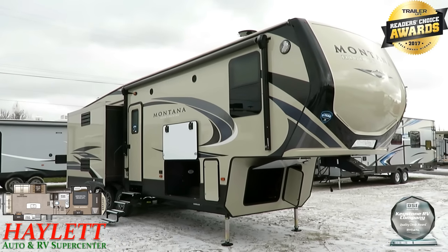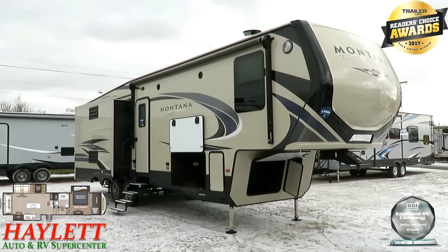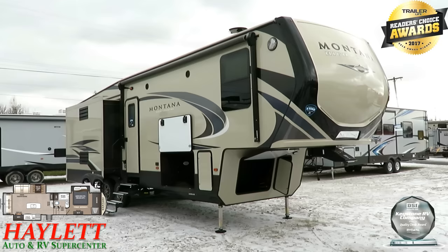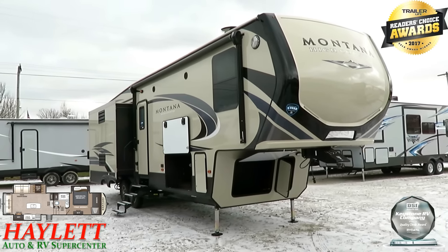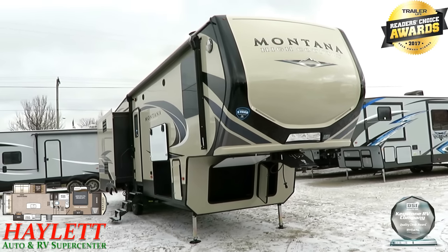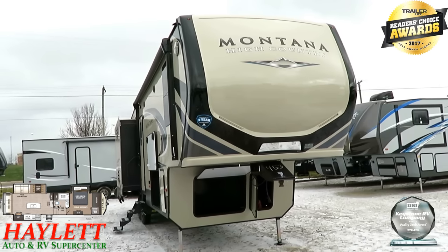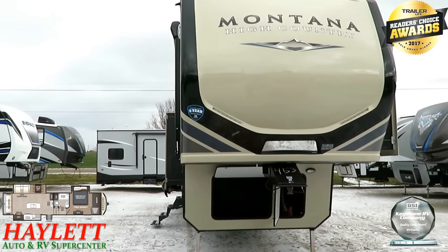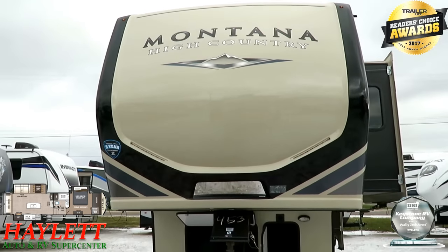At the time of this filming, Keystone's fifth wheels were named by Trailer Life — they earned the Gold Award for the Reader's Choice Award. I don't have to say this is the best thing in its class — you folks at home have said that through an independent reader poll. The Quality Circle Awards that Montana's been winning for years goes hand-in-hand with that.